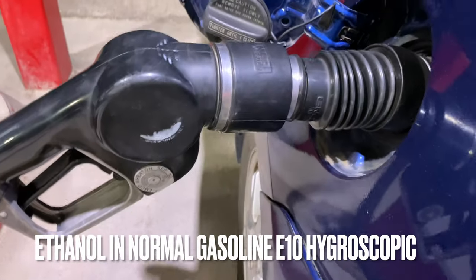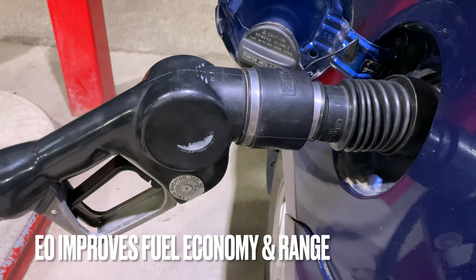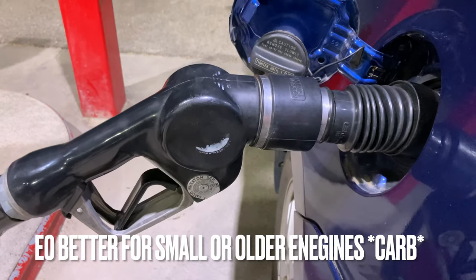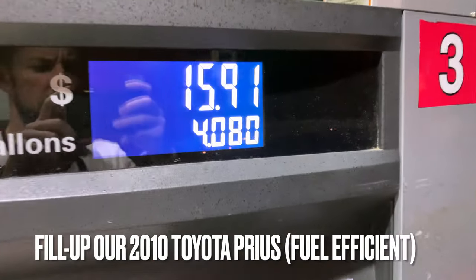Here we're filling our 2010 Prius with gas. It doesn't use very much — just like 54 miles per gallon, maybe 45 in the city, 55 on the highway. So it doesn't take much gas. Here we filled 4 gallons for $15.91.